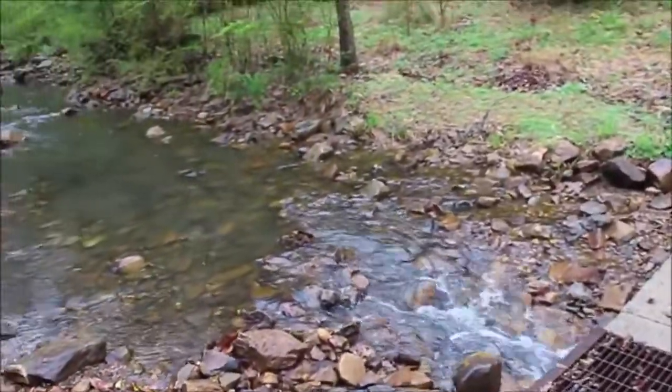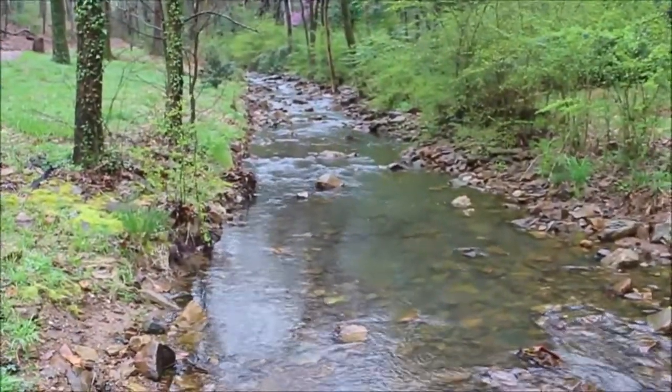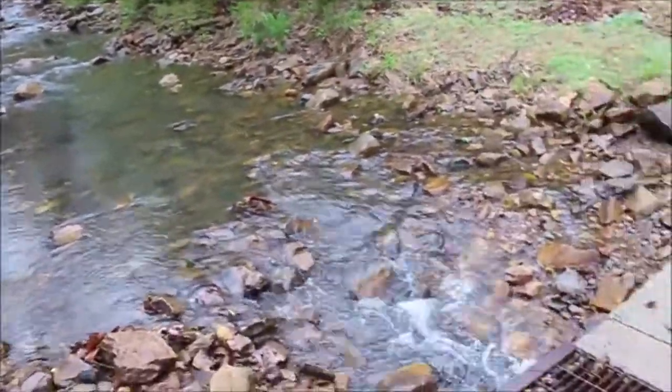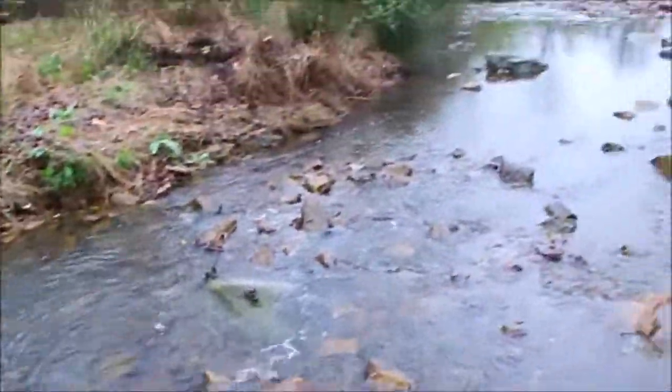And there you can see there's a grate and the water flows underneath it. And here's a scenic view of this little creek. Look at the water rushing down.